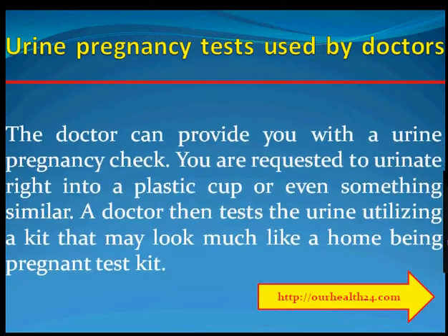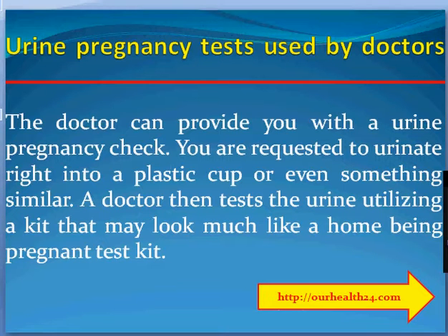Urine pregnancy tests used by doctors. The doctor can provide you with a urine pregnancy test. You are asked to urinate into a plastic cup or something similar. The doctor then tests the urine using a test strip that may look similar to a home pregnancy test kit.